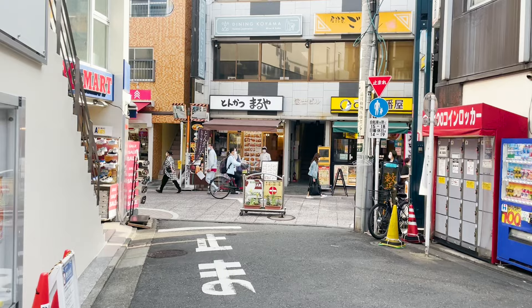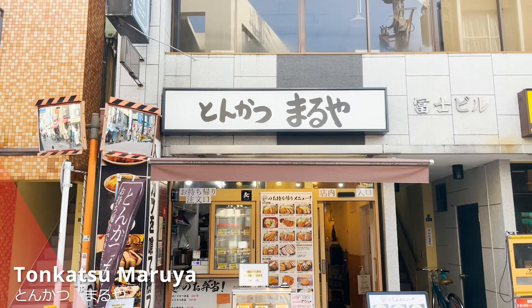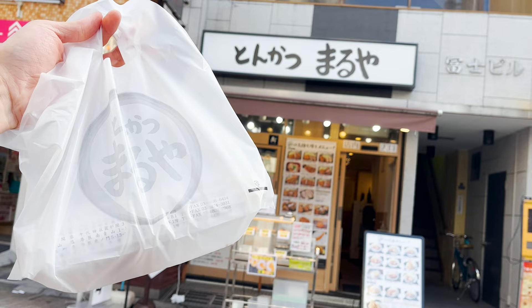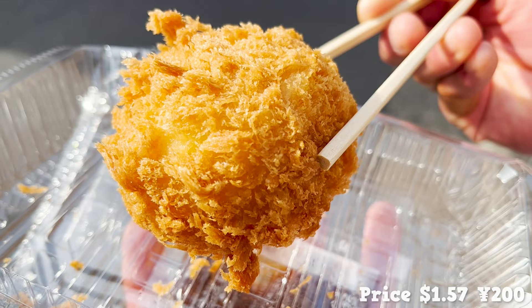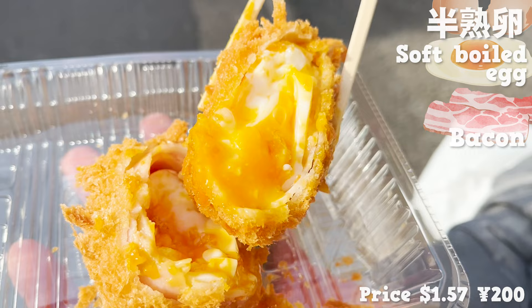The second store will be this one — Tonkatsu Maruya! It's a tonkatsu store with 19 locations in Tokyo. The number of their stores are growing, and it's a popular store! You can eat tonkatsu in the store, but I ordered the fried food that's specially popular among the takeaway menu. Let's open it! It's a big ball-shaped fried food. The batter is thick and very crispy. Can you guess what's inside? Let's break it in half! The answer is soft-boiled egg! The egg is wrapped with bacon.